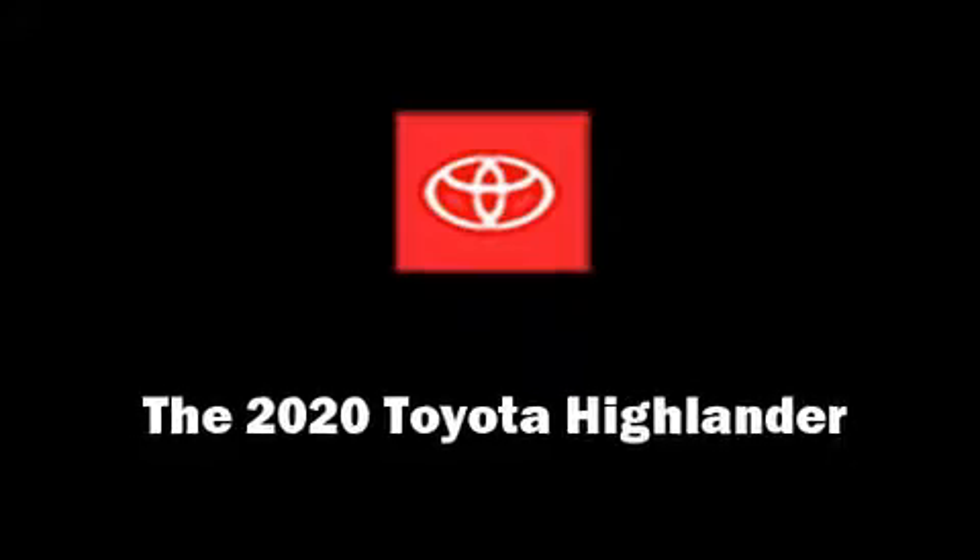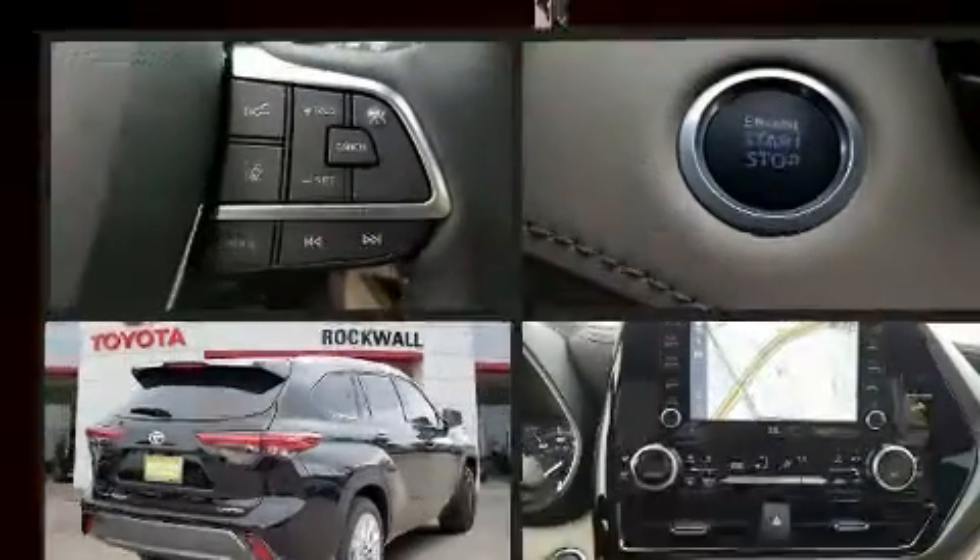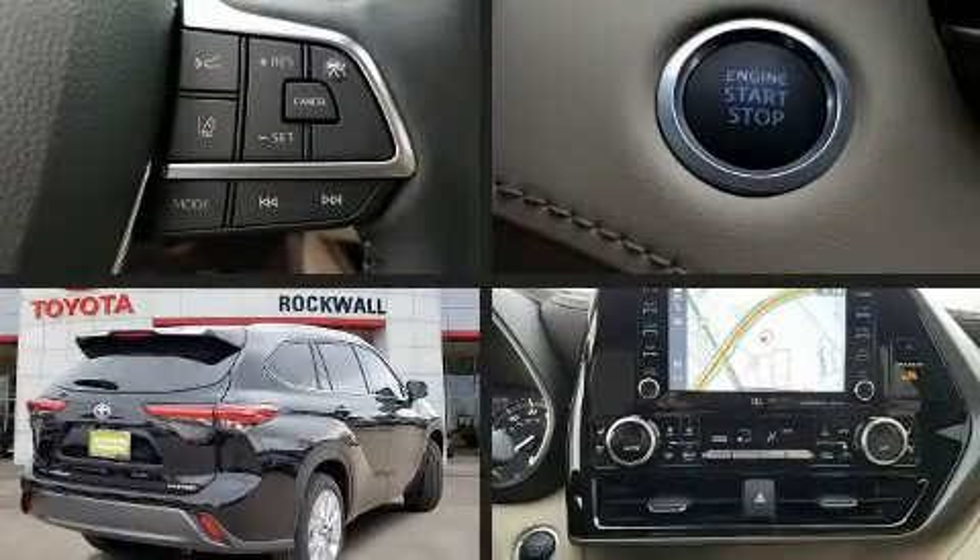The 2020 Toyota Highlander. It features an automatic transmission, front-wheel drive, and a 3.5-liter six-cylinder engine.